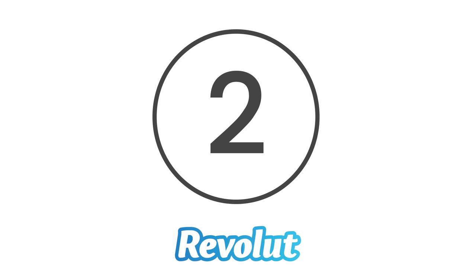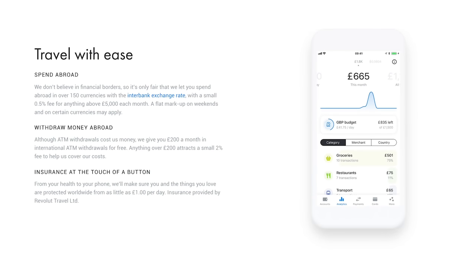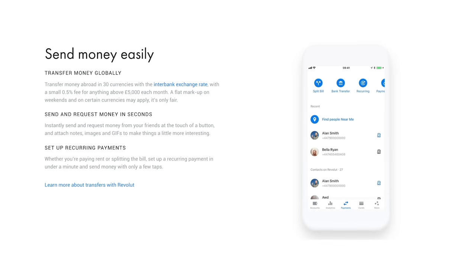At number 2 is Revolut. Revolut is a digital banking company with a global presence, serving more than 30 countries and 6 million customers. It offers spending support and push notifications, as well as purchase roundups and the option to put spare change into investment accounts. Furthermore, you can use it to access cryptocurrency and commission-free stock trading as a premium customer.